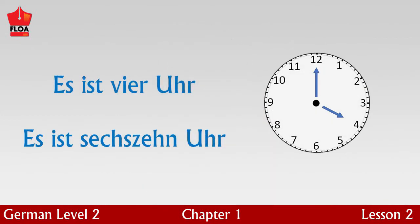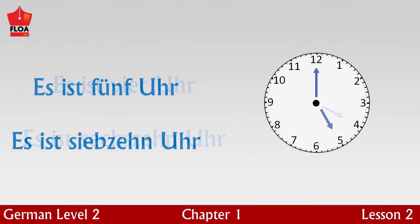Similarly, it is four o'clock in the morning, es ist vier Uhr, and it is four o'clock in the afternoon, es ist sechzehn Uhr. And es ist zwanzig Uhr — it is five o'clock in the afternoon.